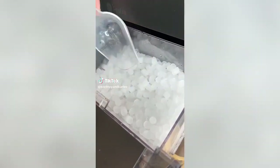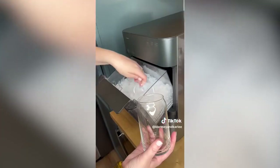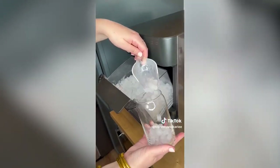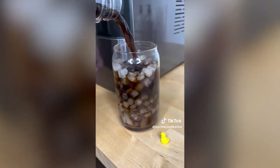Amazon kitchen must-have: I absolutely love this pebble nugget ice machine and use it daily. It makes the best chewable and crunchable pebble nugget ice. It can make the first batch of ice in less than 20 minutes and up to 24 pounds of ice per day. This is one of my favorite kitchen gadgets.